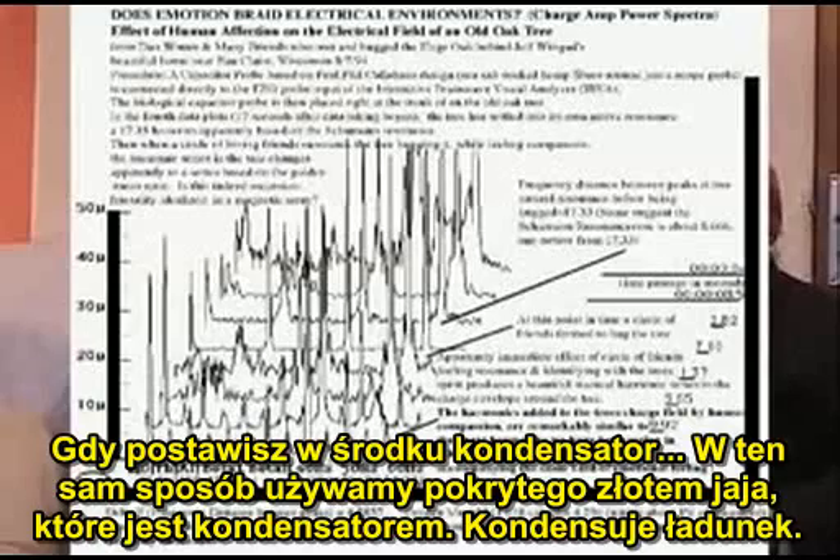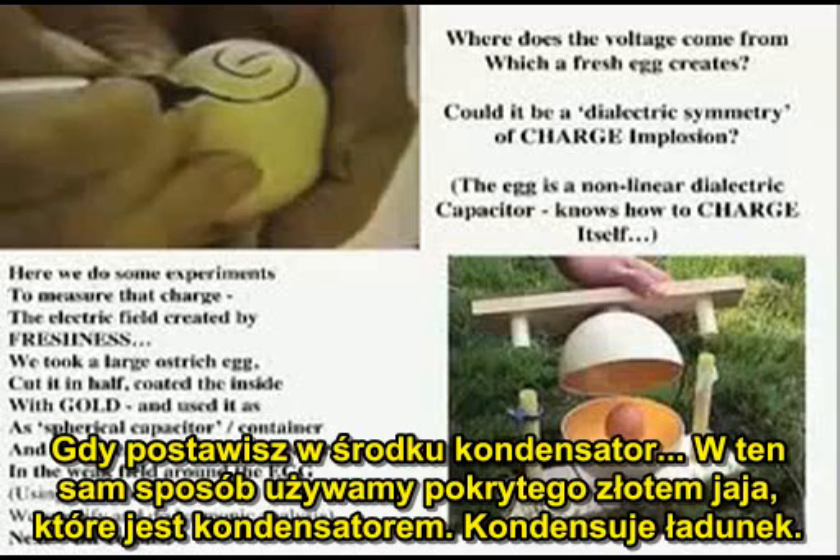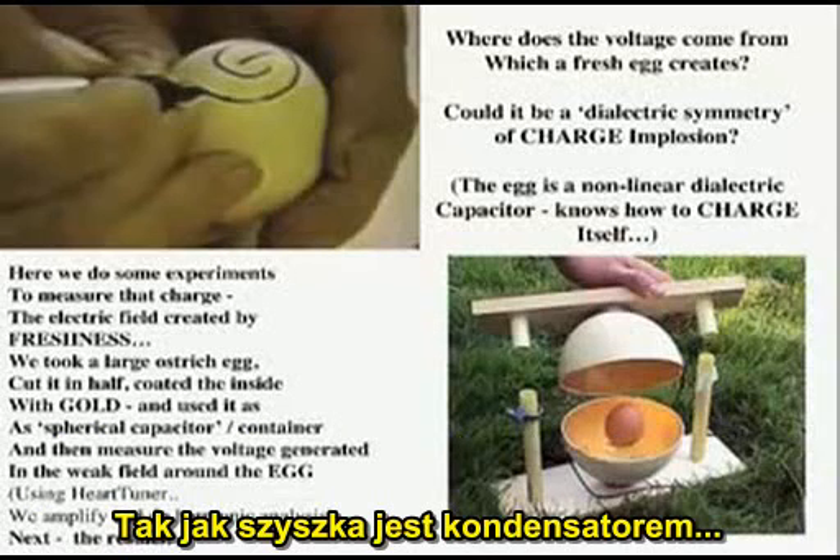If you put a capacitor in there — this is the same way we use a gold-coated egg, which is a capacitor. It's a condenser; it condenses charge, just like a pine cone is a capacitor.